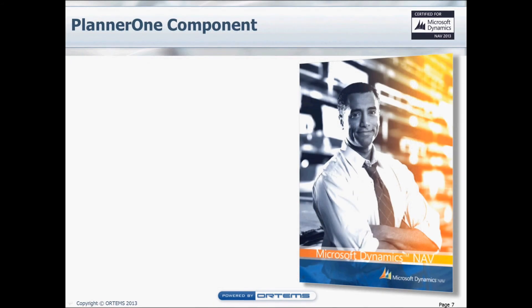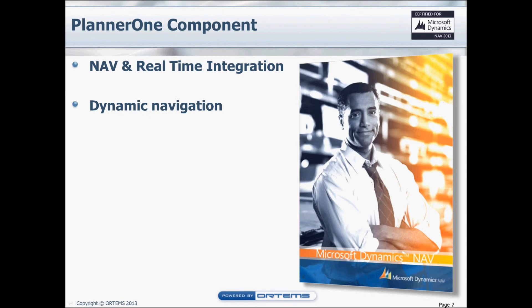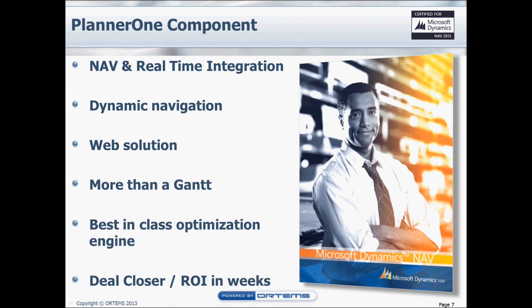Planner 1 is easy to use, simple to learn, and very fast to implement. It is web-based, thus enabling real-time integration, and it is fully embedded and integrated into NAV, giving you access to dynamic navigation. Thanks to Planner 1, your NAV will become more competitive and will help you win more deals.